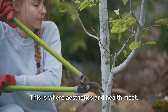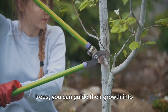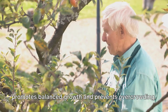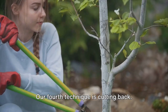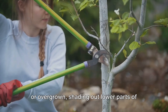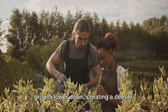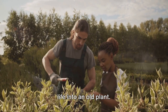The third technique is shaping — where aesthetics and health meet. By carefully pruning your shrubs and trees, you can guide their growth into pleasing shapes, enhancing the visual appeal of your garden while promoting balanced growth and preventing overcrowding. Our fourth technique is cutting back. When branches become too long or overgrown, shading out lower parts of the plant or other plants, cutting them back stimulates growth lower down, creating a denser, bushier plant. It's a bold move that can breathe new life into an old plant.